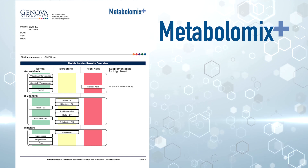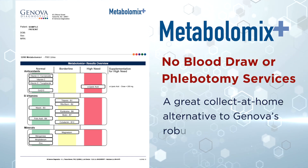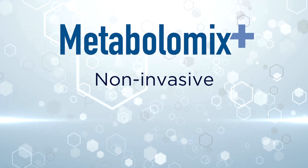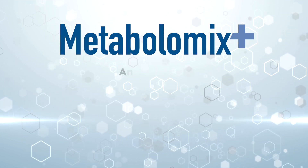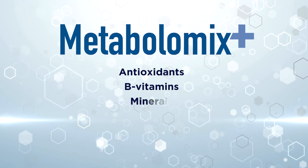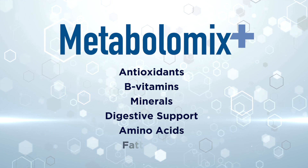Metabolomics Plus requires no blood draw or phlebotomy services, making it a great collect-at-home alternative to Genova's robust NutriVal profile. Metabolomics Plus is a non-invasive, patient-friendly way to assess the functional need for antioxidants, B vitamins, minerals, digestive support, amino acids, and fatty acids.